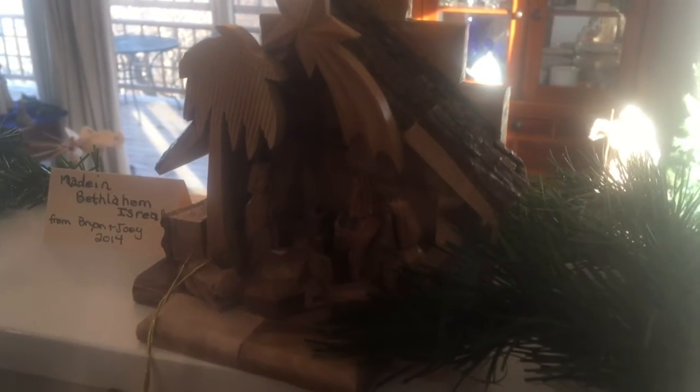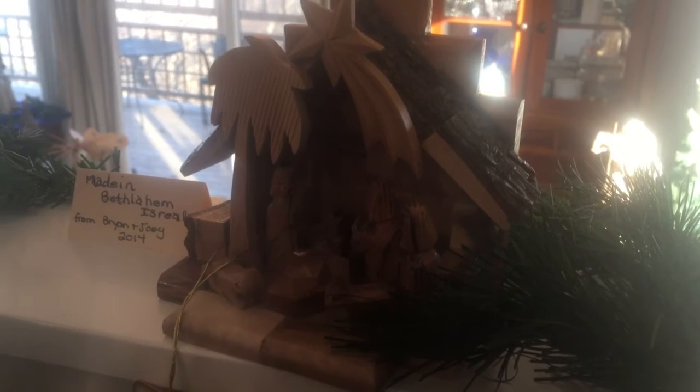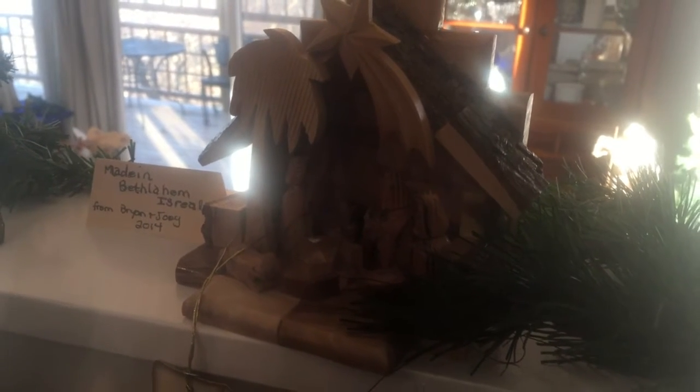This sweet nativity came from Bethlehem — Brian and Joanna gave it to us in 2014. I suspect they purchased it someplace like Bethlehem, Pennsylvania, not Bethlehem, Israel, but it's very sweet — small figures all in olive wood.